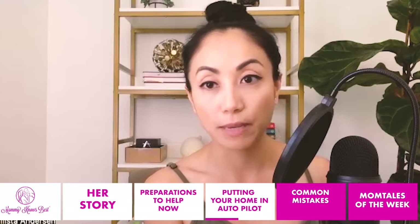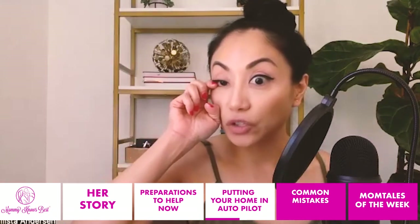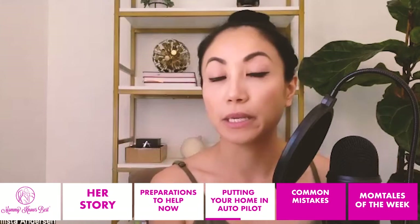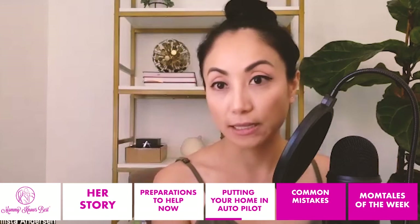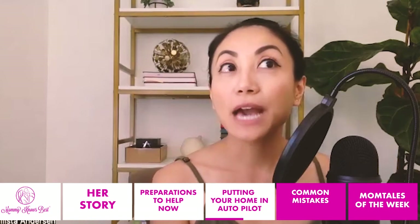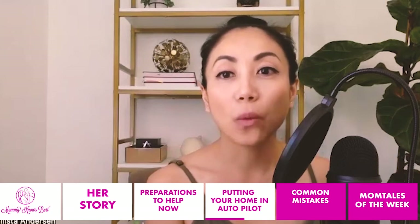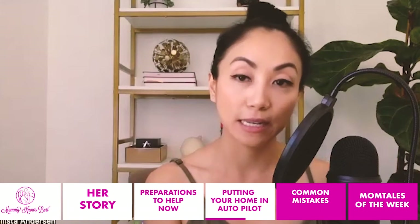Then take an inventory of all the things you both do, or whoever else is going to be involved, on a daily, weekly, and monthly basis. You can have a running list for like a week and think of everything you may be doing. And once you have your list, you'll want to go through it and see what you can take off your plate or what you can assign to somebody else.